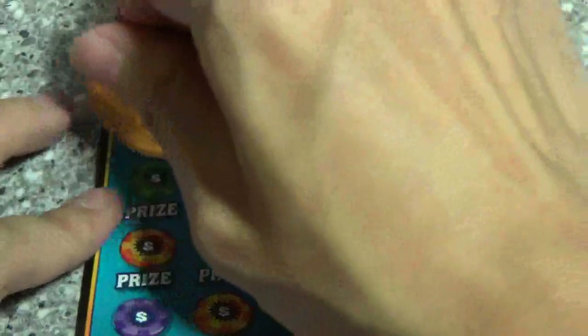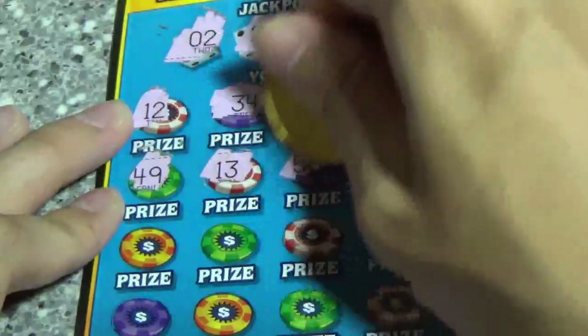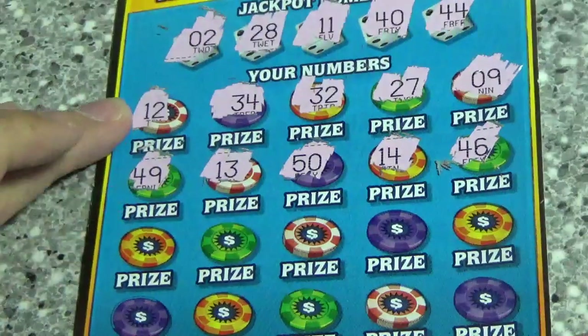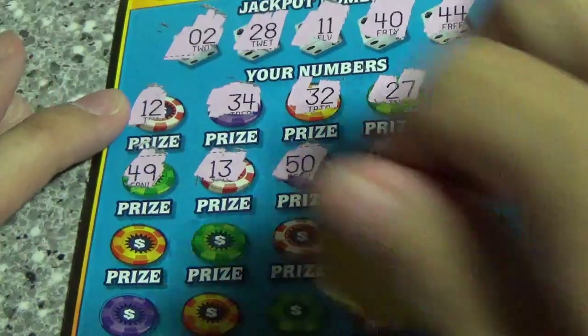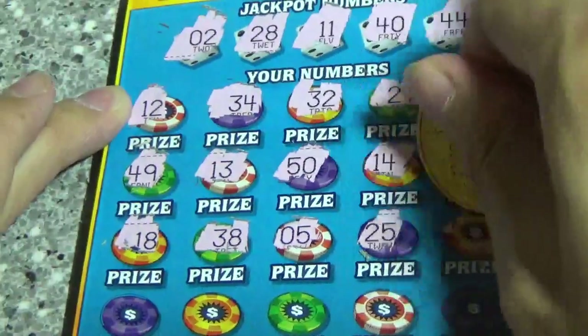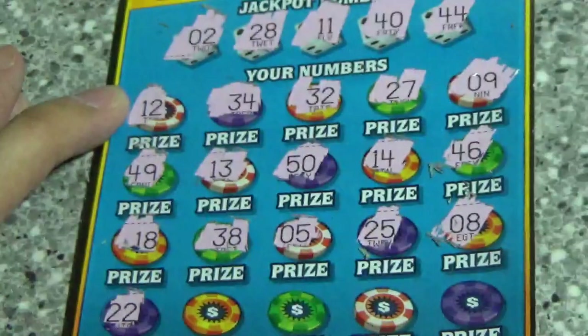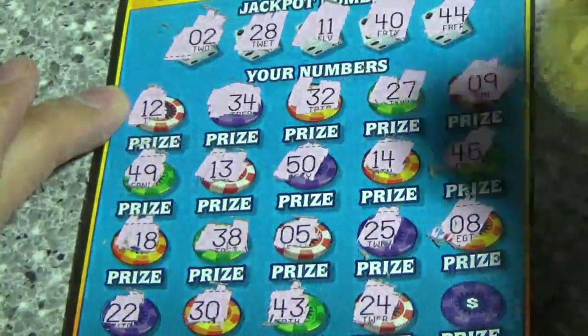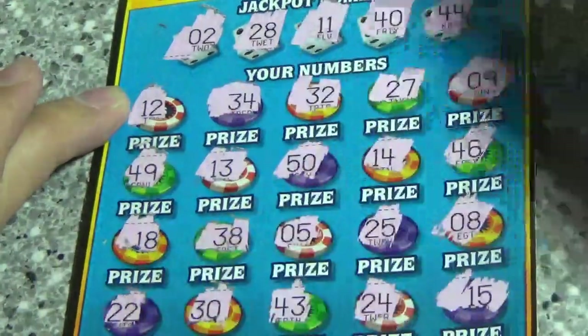9, 49, 13, 50, 14, 46 — nothing on the first two rows, got two more to go. 18, 38, 5, 25, and 8. Last row: 22, 30, 43, 24, and 15. Nothing on 32 — we're 0 for 2 now.